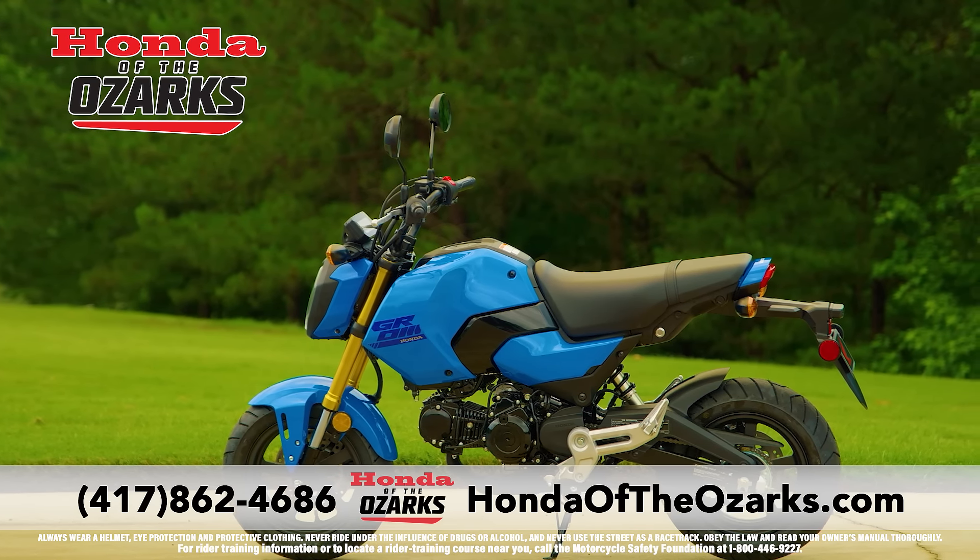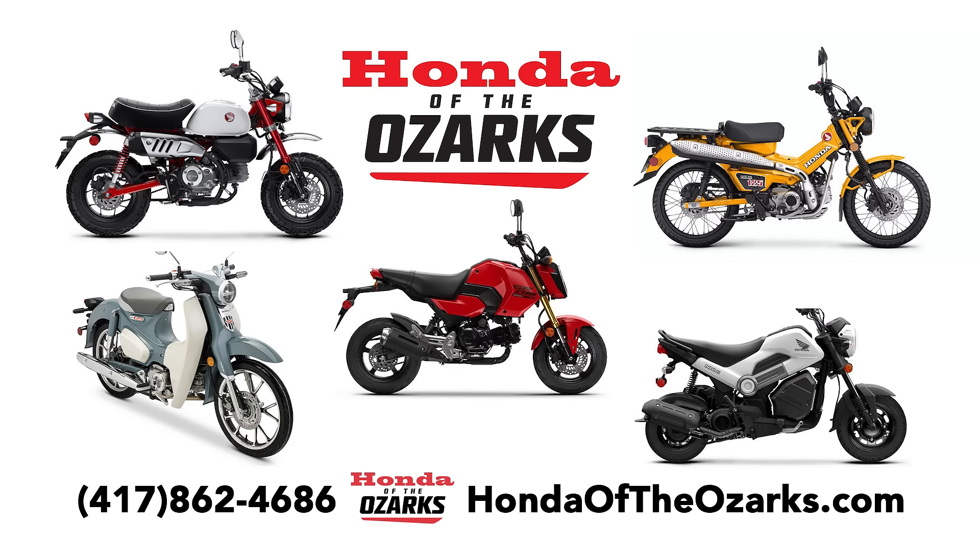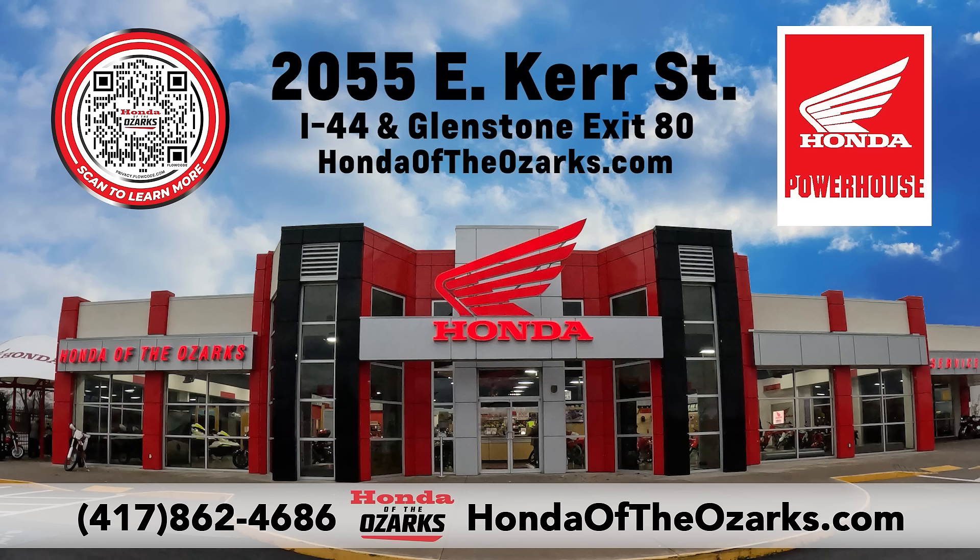Get the 2025 Grom for just $79 a month with 0% down for 60 months. See the full Minimoto lineup at Honda the Ozarks, I-44 and Glenstone, HondaTheOzarks.com.